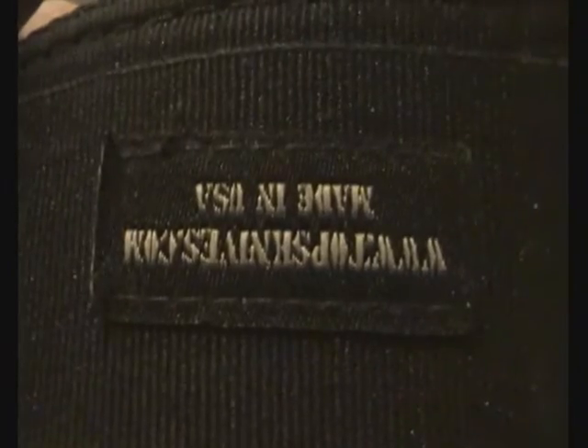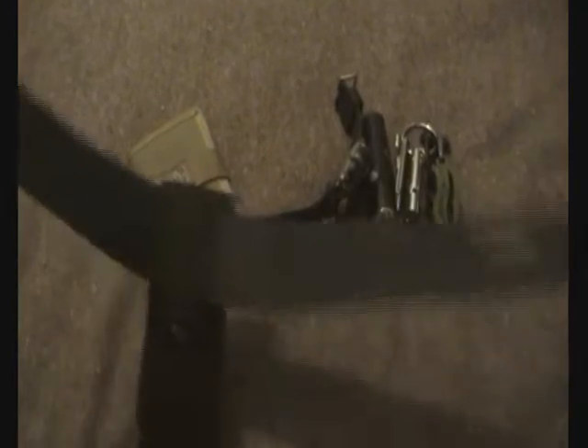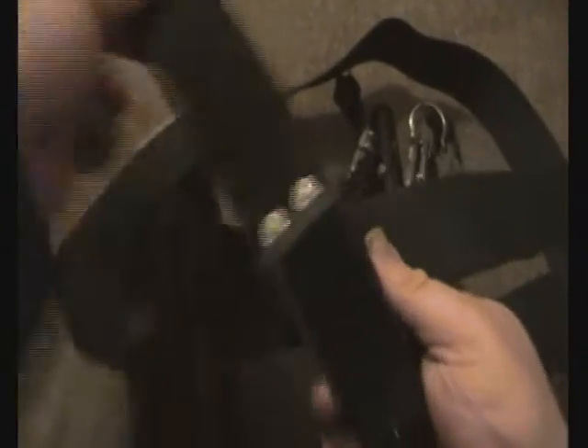Now for the belt carry. I've got a Tups Sierra belt — I've had this thing for years and it is the best belt I have ever owned. On here I don't carry anything really fancy. I've got this pouch right here which contains my Victorinox Spirit.